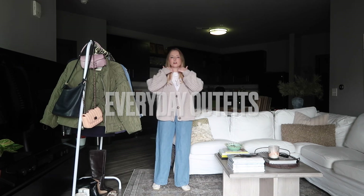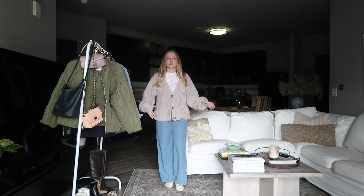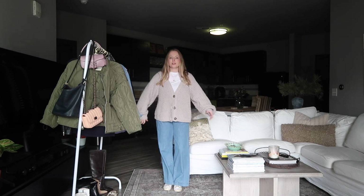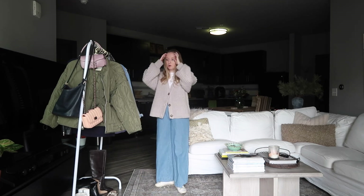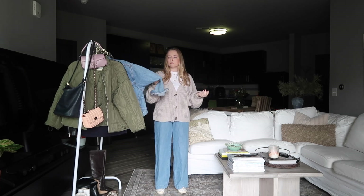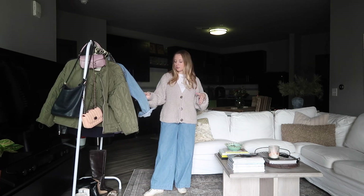These chambray wide-leg pants that I thrifted are another piece I've been wearing a ton recently, and I love the silhouette of them with this cardigan and the white tee. I tend to wear my Golden Goose most days, but I do think with the denim on denim look we showed earlier, some Birkenstocks would be cute with that as well.